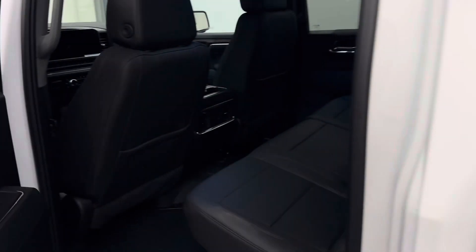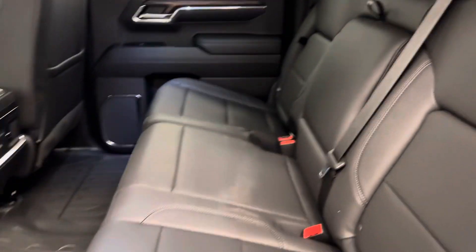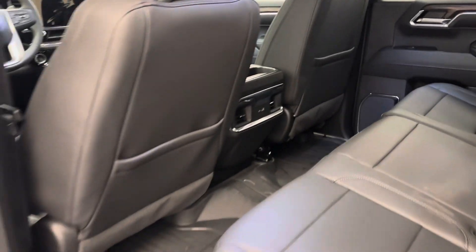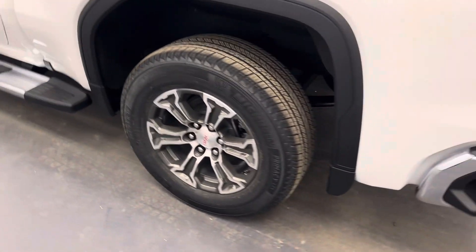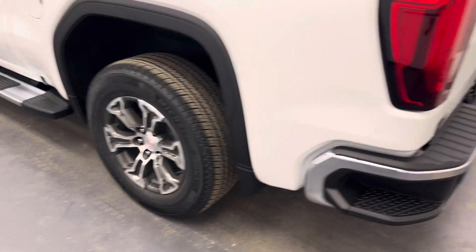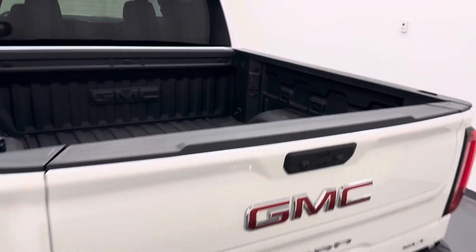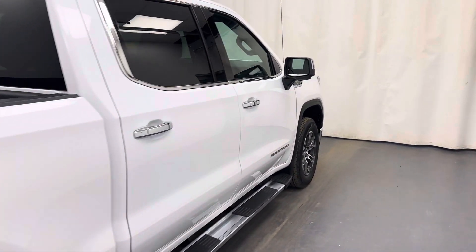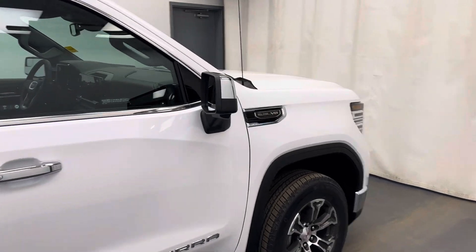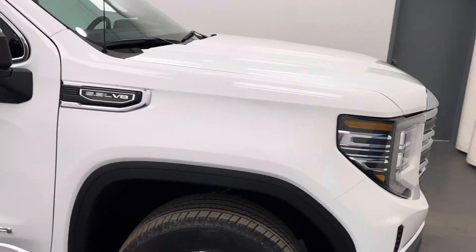Let's take a look at the rear of the vehicle — seating capacity for three with a 60-40 split bench. Comes with running boards and I believe those are 18-inch wheels. Factory sprayed box liner. This truck has the 5.3-liter Vortec engine.